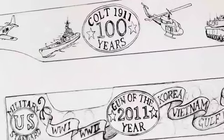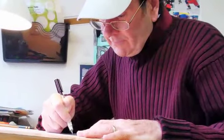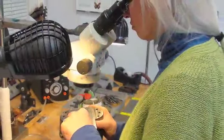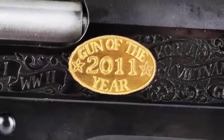Working with Friends of NRA to conceive the firearm's original theme, the talented artists at Barron Technology designed a distinctive commemorative engraving celebrating Colt and the 1911 pistol. The serpentine Colt logo and 2011 Gun of the Year text is featured in a 24-carat select gold fill on the slide's right side.